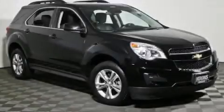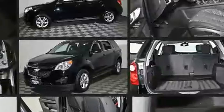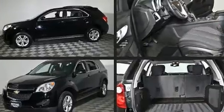You're going to love the 2013 Chevrolet Equinox. Smooth gear shifts are achieved thanks to the 2.4-liter four-cylinder engine, providing a spirited yet composed ride and drive. This model accommodates five passengers comfortably.